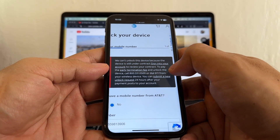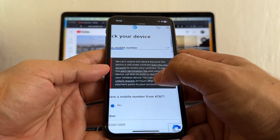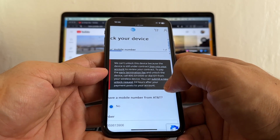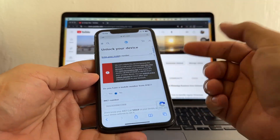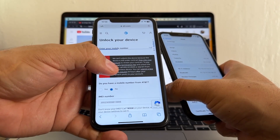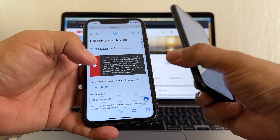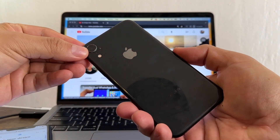It says: 'We cannot unlock this device because the device is still under contract. Sign into your account to pay the early termination fee and unlock the device. Call 800-331-0500 or dial 611 from your device.' So we have to wait or contact that number. For this iPhone 11, we can still use other tools like GV Pro or SIM cards that you put underneath the SIM card to unlock it — we'll try that later.